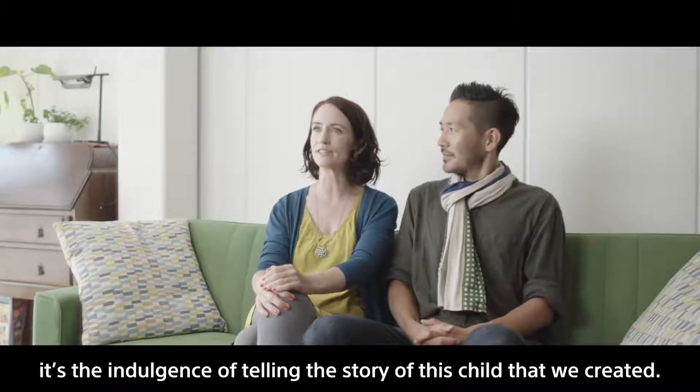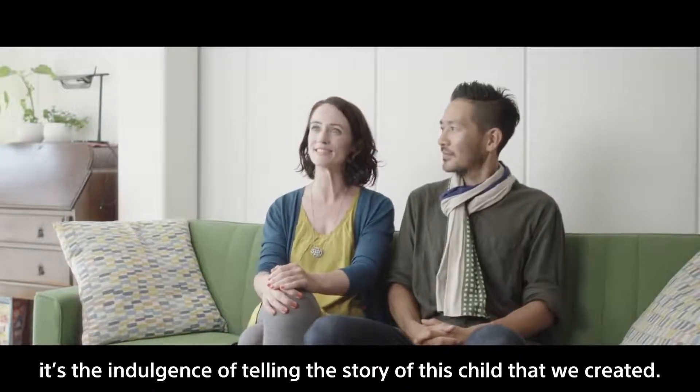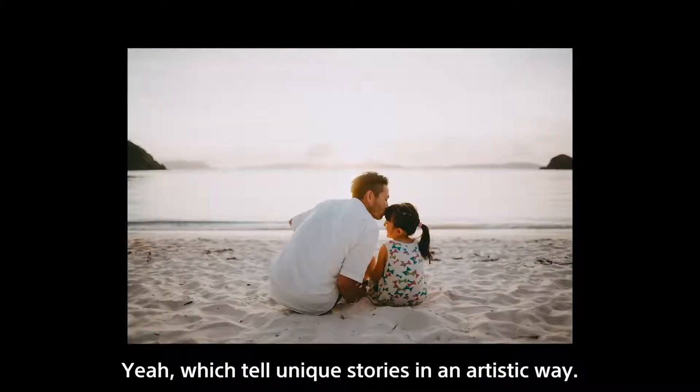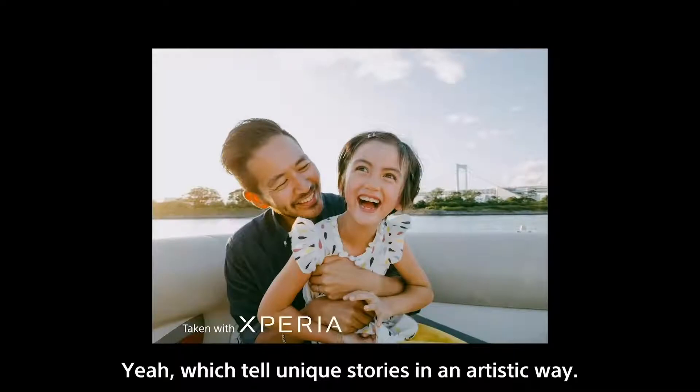For me, it's the indulgence of telling the story of this child that we created. And we both share a passion to create emotionally charged images which tell unique stories in an artistic way.